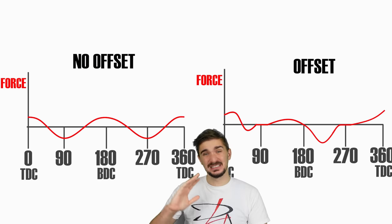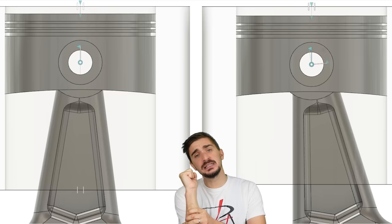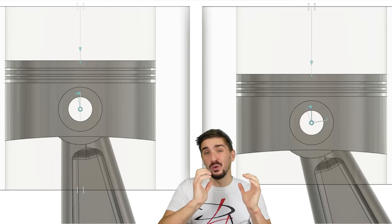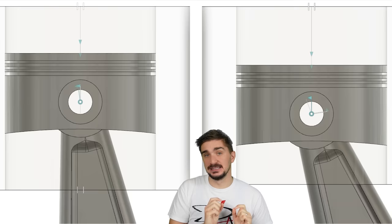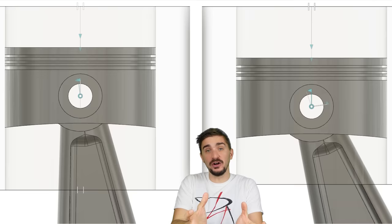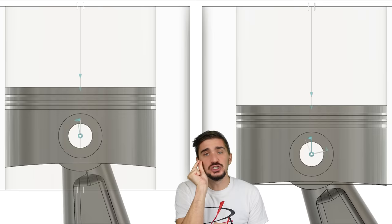However, this irregular rod deviation also creates one final important benefit: a longer piston dwell time near top dead center. In the zero-offset engine, the rod quickly angles after TDC and pulls the piston down the bore faster. In the offset engine, the reduced rod deviation means the piston moves down more slowly after TDC, spending more time in the area right after combustion begins. This gives the engine more time to harness combustion energy — especially important at very high RPMs, which is why high-revving machines like the Yamaha R1 and Ninja ZX-10R use offset cylinder engines.